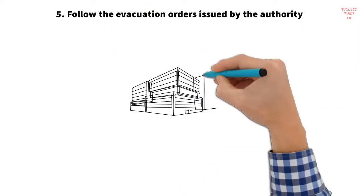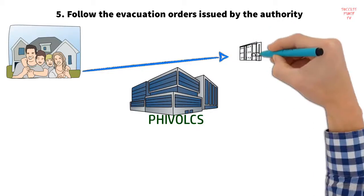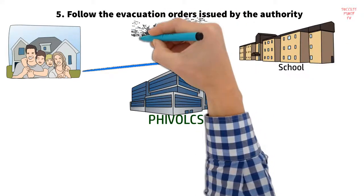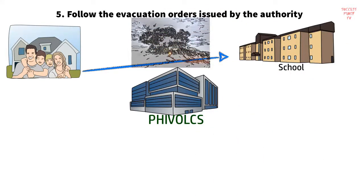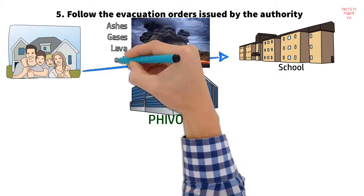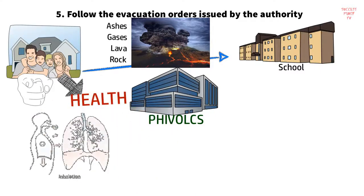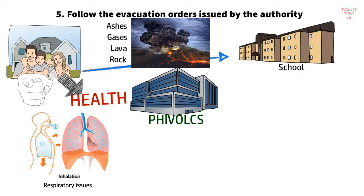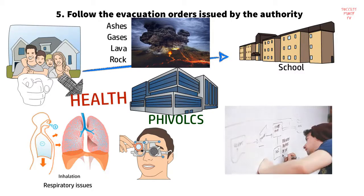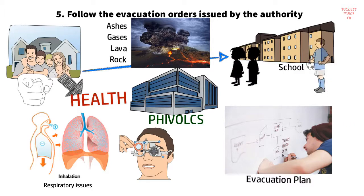Strategy 5: Follow the evacuation orders issued by authorities. If told to leave your home, leave immediately and go to the evacuation site. It may seem safe to stay home and it may be hard to leave your belongings behind, but doing so could be very dangerous. Volcanoes emit hot ashes, gases, lava, and rocks that are destructive and detrimental to health. Prolonged exposure to volcanic ash can lead to respiratory problems. If you have children with you, be vigilant as they may be tempted to go outside.